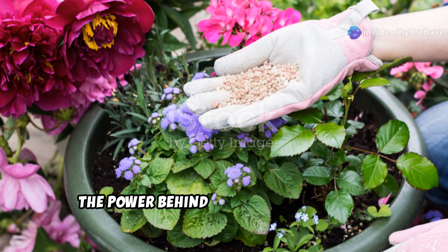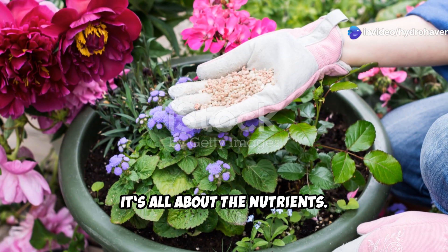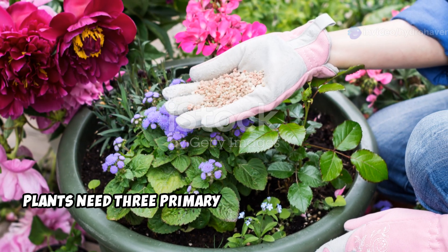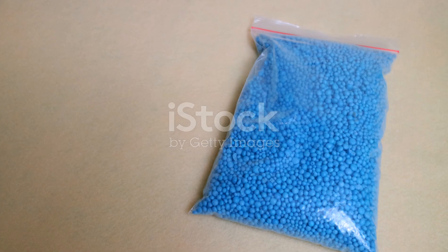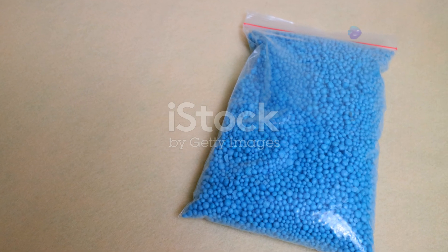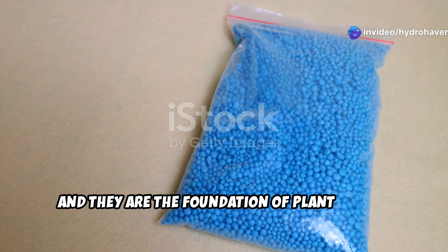What makes a great fertilizer? It's all about the nutrients. Plants need three primary macronutrients: nitrogen, phosphorus, and potassium. These are often referred to as NPK, and they are the foundation of plant health.